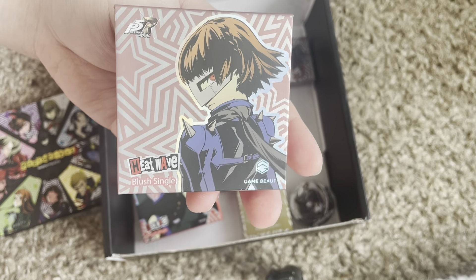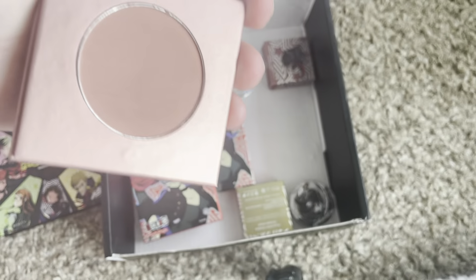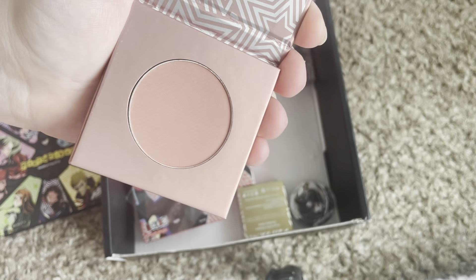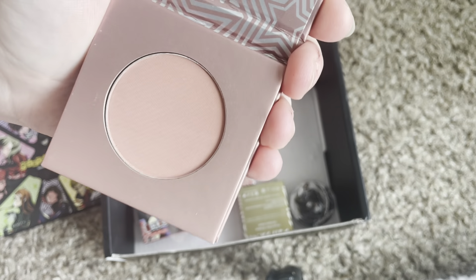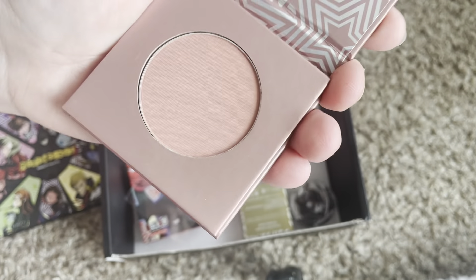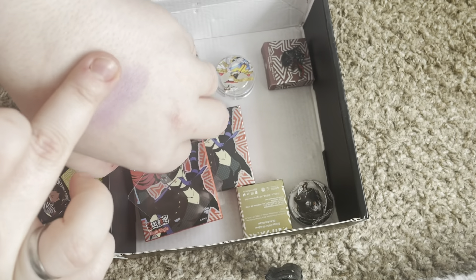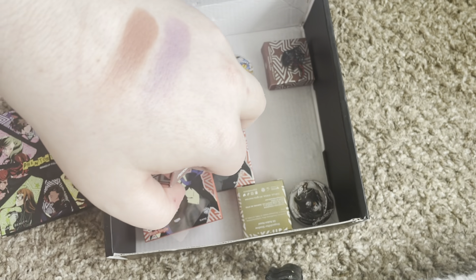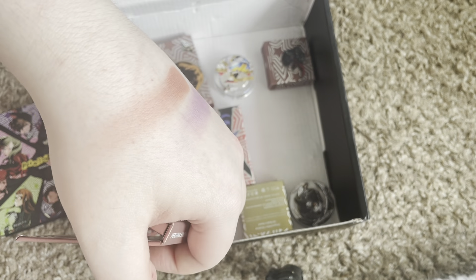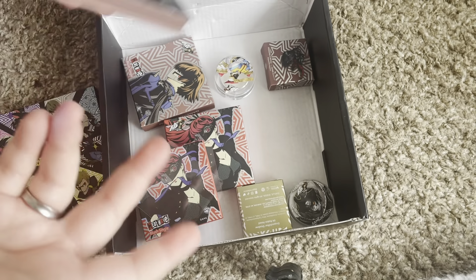Next one we have is 02 Queen, which is the beautiful blush for Makoto. It's just a beautiful rosy nude type of deal. It's absolutely stunning. As soon as I saw this, I knew this was one that I wanted. I am sad I couldn't get Anne's blush, but I will probably get it eventually. And the swatch — oh, that is stunning. That's pretty. Look at that. This is gonna be my everyday blush, I think.